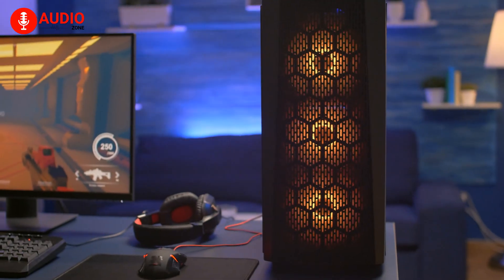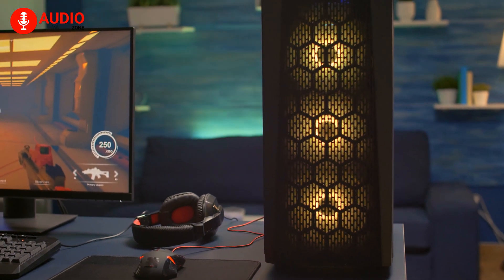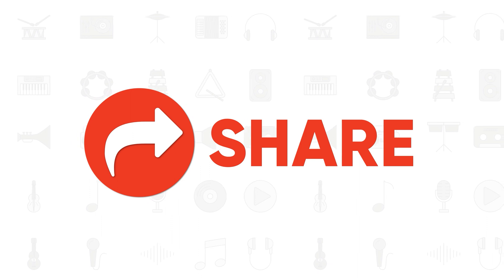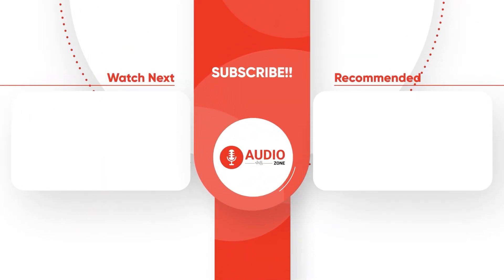So that was our two cents on whether USB sound cards are worth it. Regardless of our opinion, do let us know yours as we'd love to hear from you. And as for everything else, don't forget to like, share, subscribe and hit the bell icon if you want more content like this on your feed.